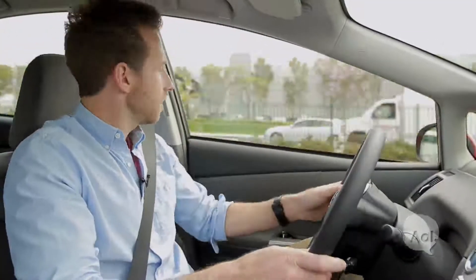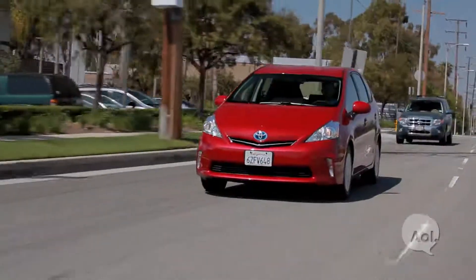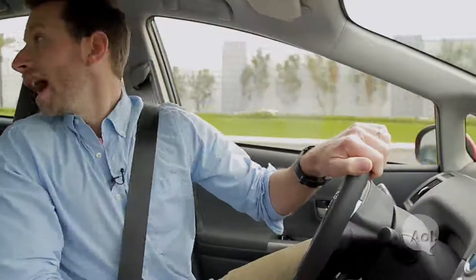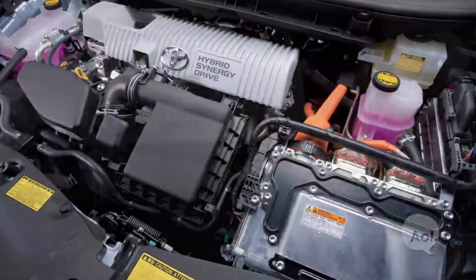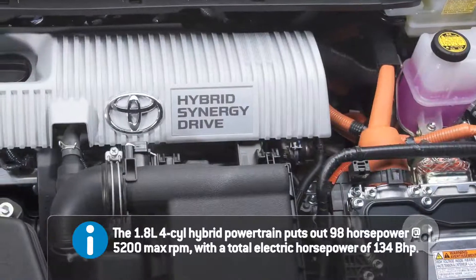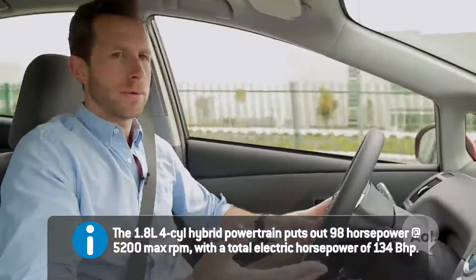The Prius V — V is for versatility, not victory. You might also think V is for van, because this is longer, bigger, with a lot more cargo room. It is the same engine, the 1.8-liter, still producing 134 horsepower, just now in a bigger package, so of course that affects the performance.